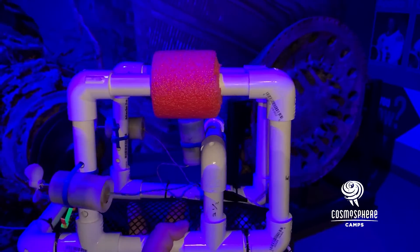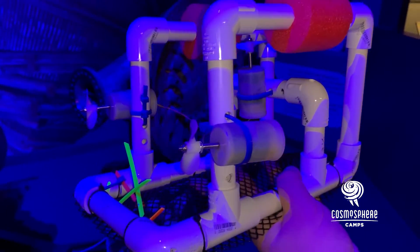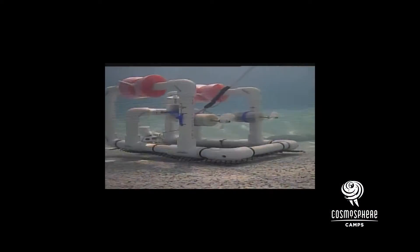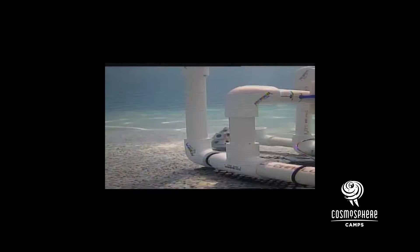Campers in our Lunar Trek camp will actually get the chance to make their own ROVs. These ROVs are called Sea Perch ROVs and they're made out of various items that are very easy to get a hold of. Campers actually get the experience of creating an ROV to complete a specific mission and retrieve artifacts from underwater.